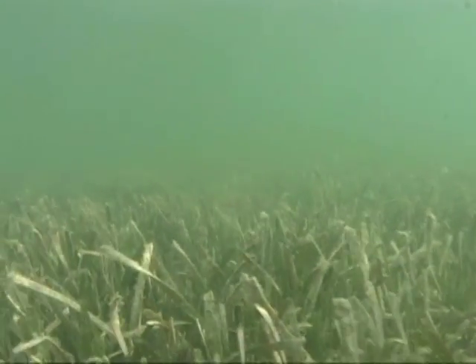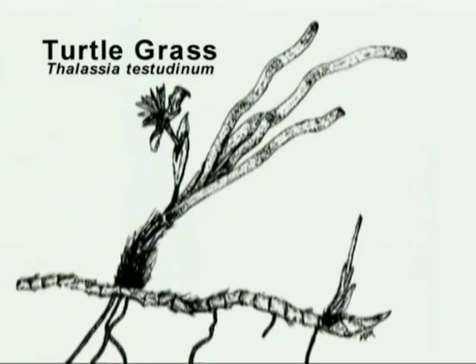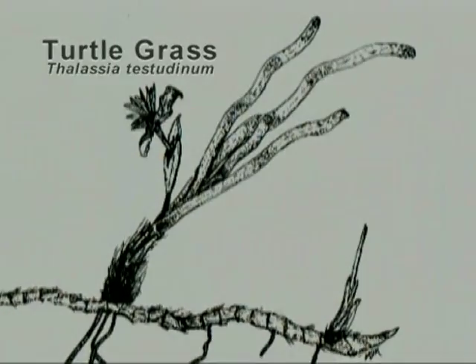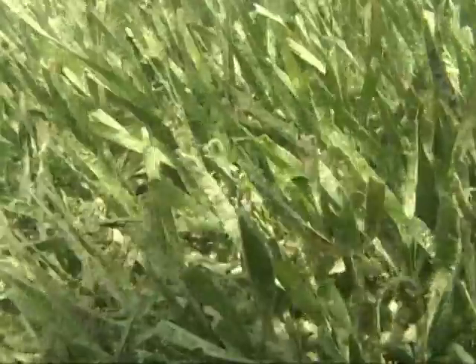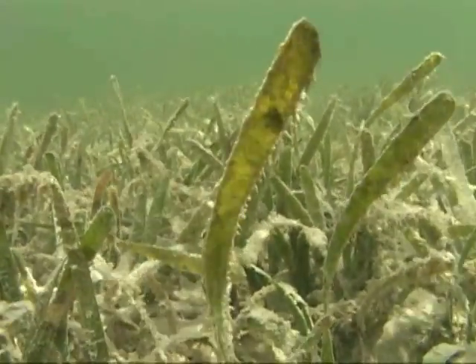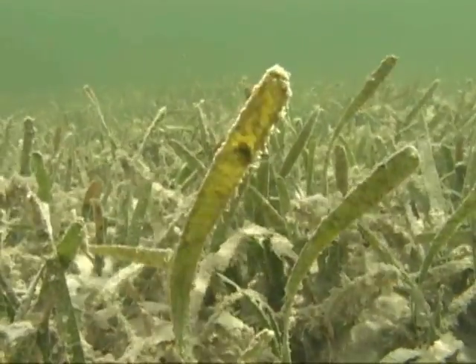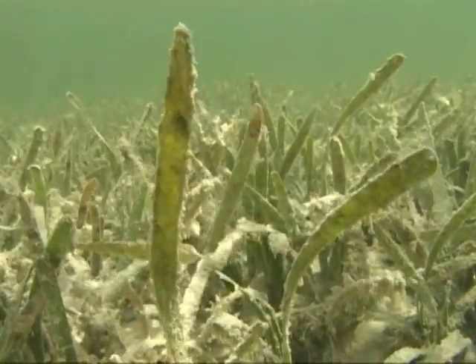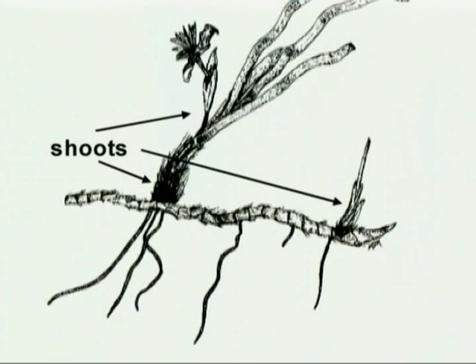The most common and largest of the Keys seagrasses is turtlegrass, Thalassia testudinum. Turtlegrass has a deeper root structure than any other seagrasses and forms extensive meadows throughout most of its range. Turtlegrass leaves are flat and wide, about 4 to 12 millimeters, and the tips of the blades are rounded. The blades can extend between 10 and 25 centimeters in length. Shoots containing leaf blades are found growing from the underground stem of the turtlegrass, called a rhizome.